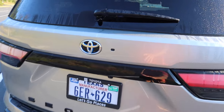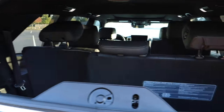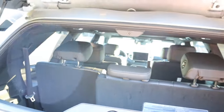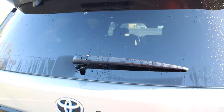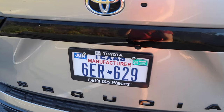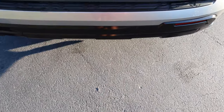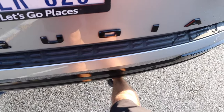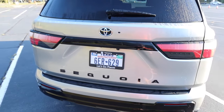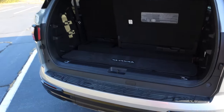Moving to the cargo area — pushing this button allows you to open just the glass without opening the entire liftgate, which is a nice feature many vehicles have dropped. To open the full liftgate you can use the button underneath, the key fob, or kick your foot. If you have your hands full of groceries, the foot-kick feature makes it very convenient.